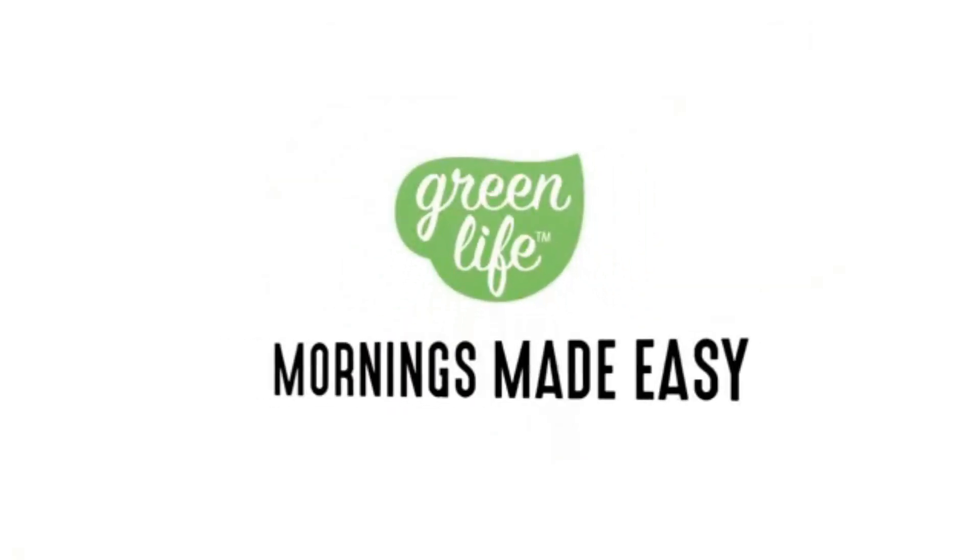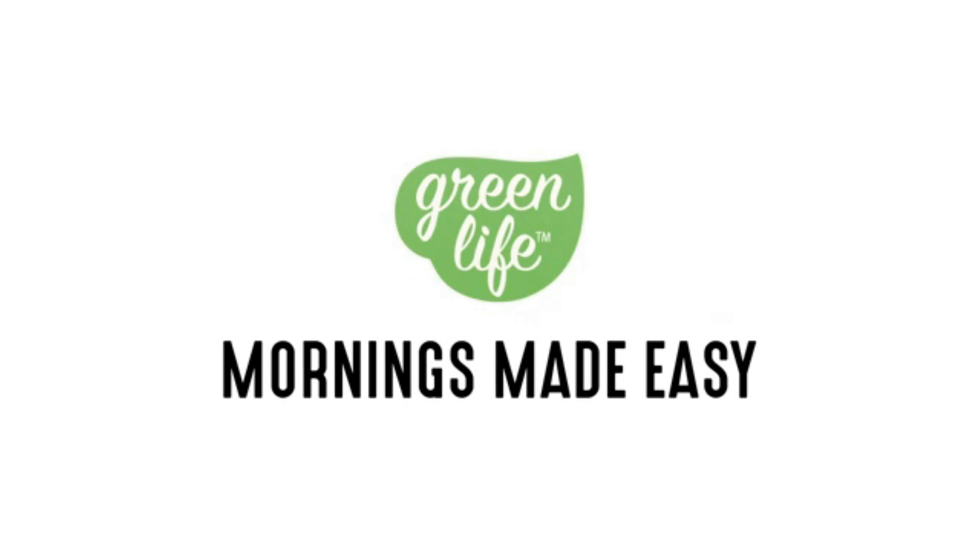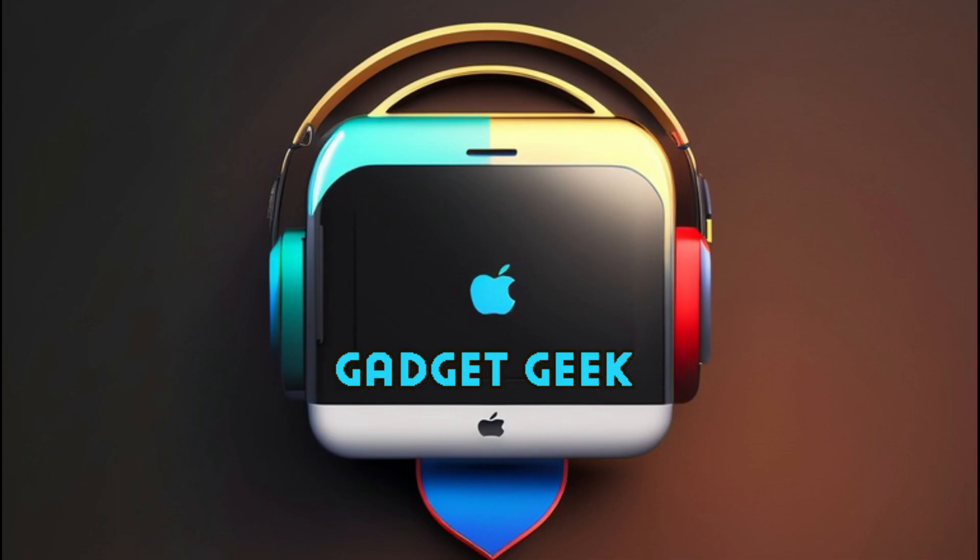That's a wrap for today's video. If you enjoyed learning about this incredible gadget, give us a thumbs up and share your thoughts in the comments. And of course, make sure to follow and subscribe and ring that bell for more exciting tech content coming your way.